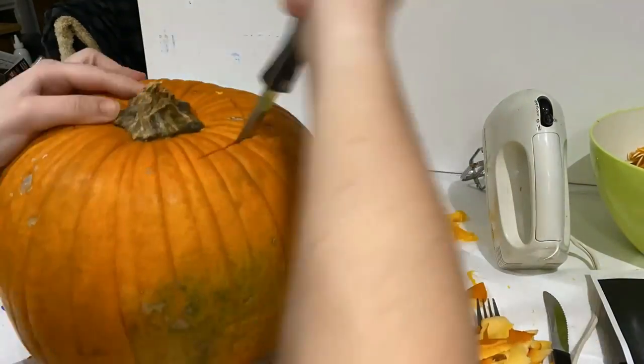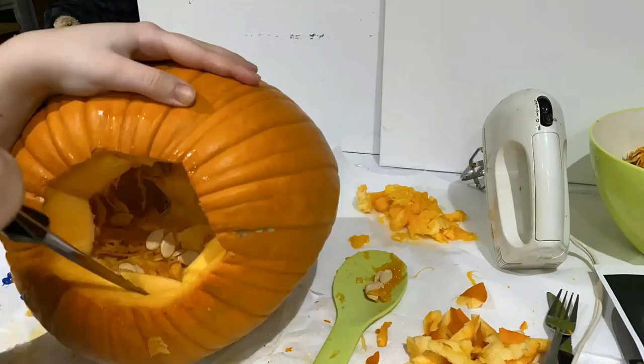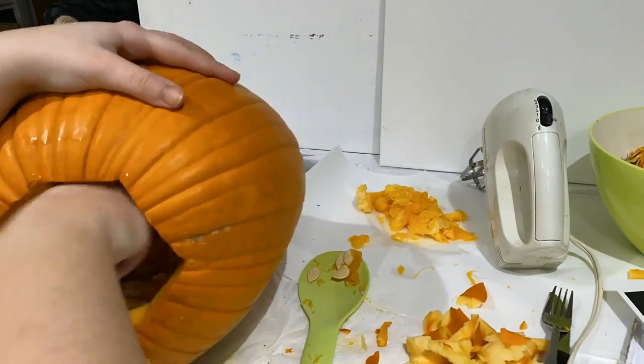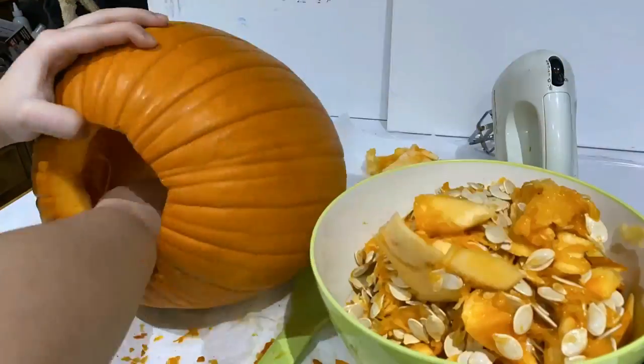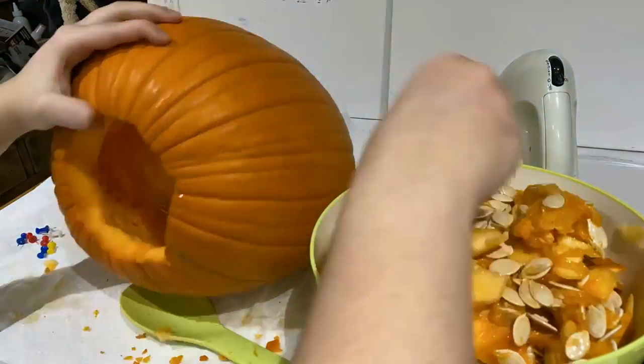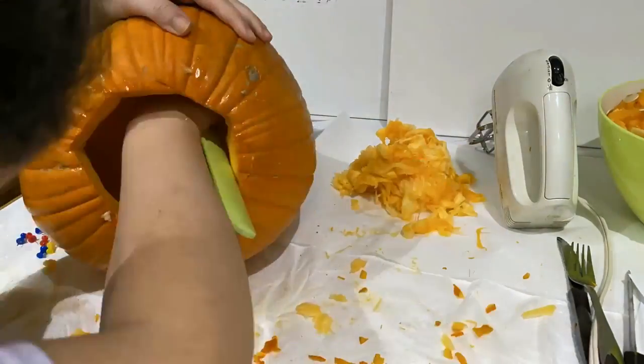Pumpkin one is done! It was double-sided with Superman and Batman. Now we're on to pumpkin two — getting all the guts and seeds out. I put some pumpkin off to the side for Leo. He loves pumpkin and it's so good for dogs.